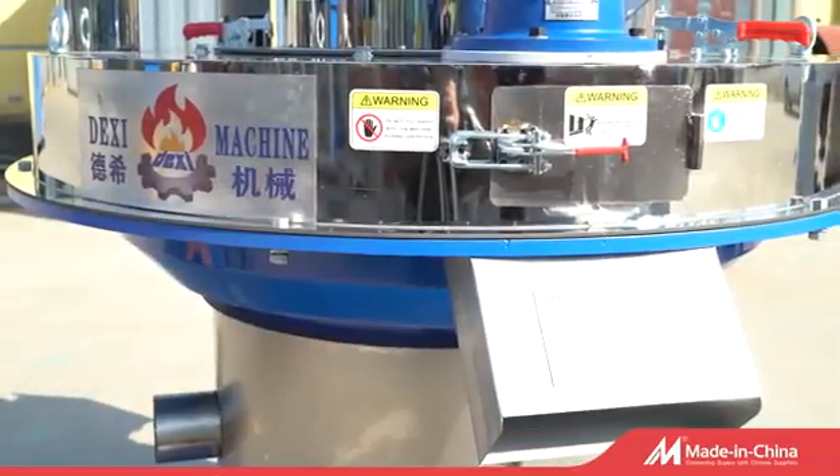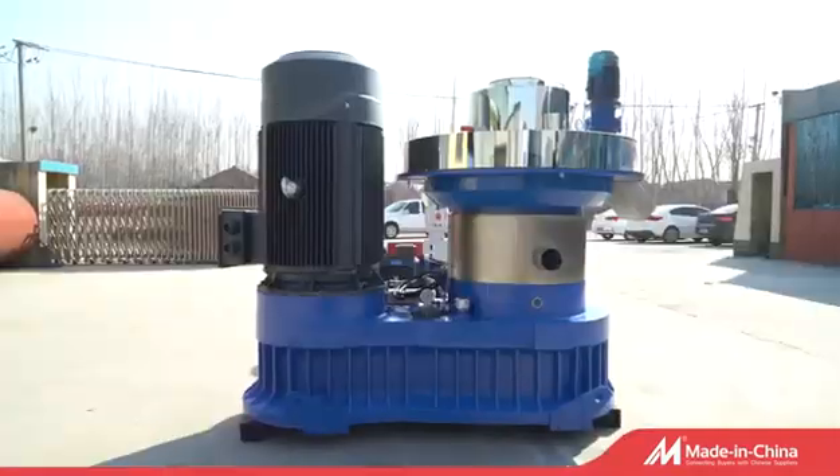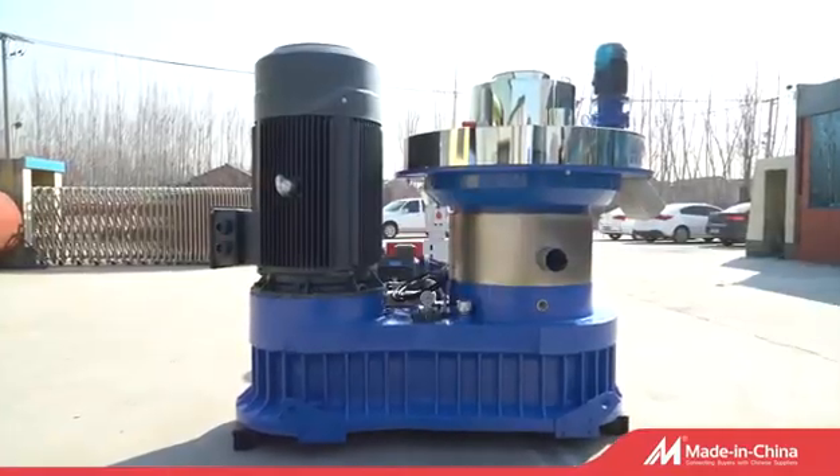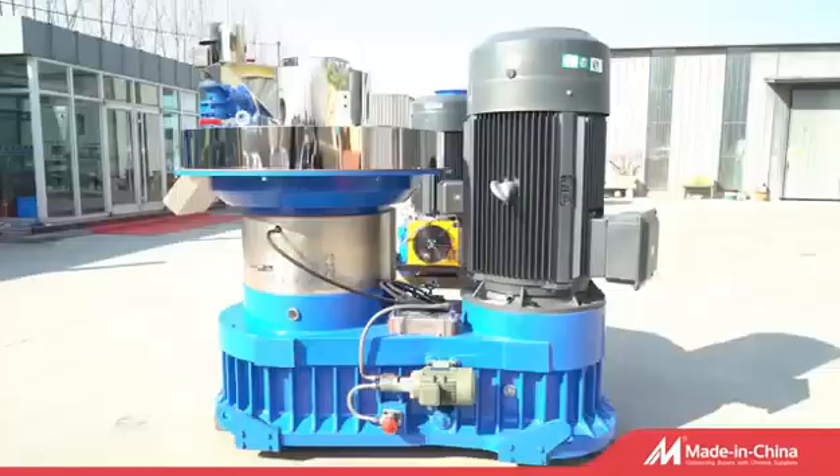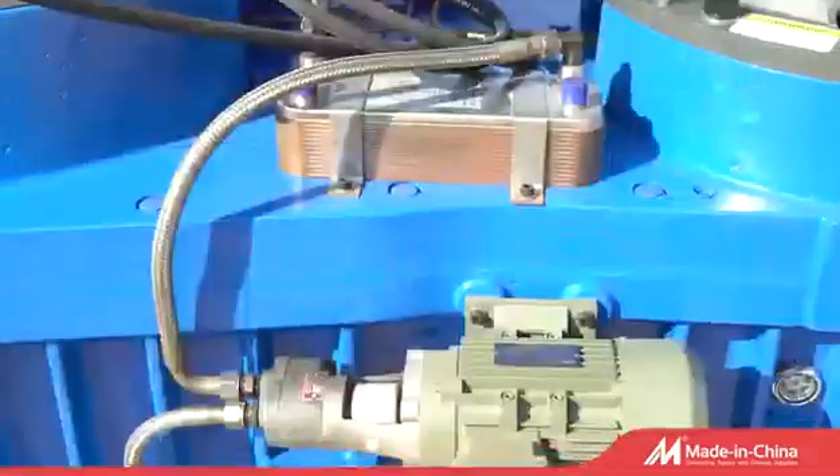XGJ56OP Vertical Ring Die Wood Pellet Machine is the popular wood pellet making machine in the market — the best choice for the wood pellet making industry. This machine comes with 7 major advantages.